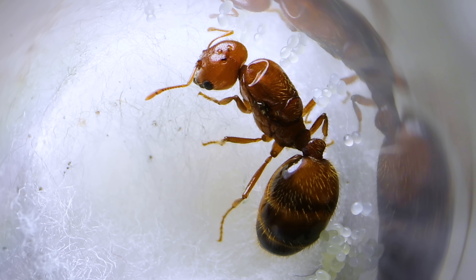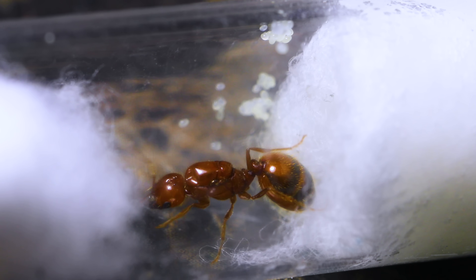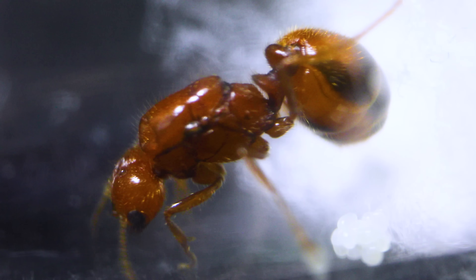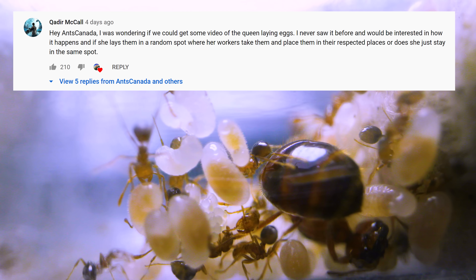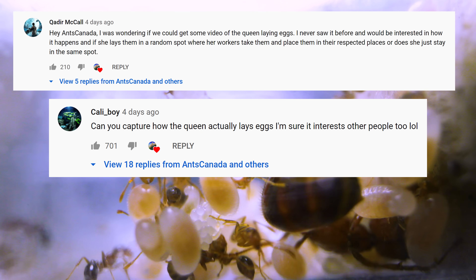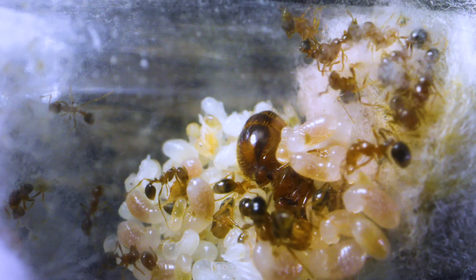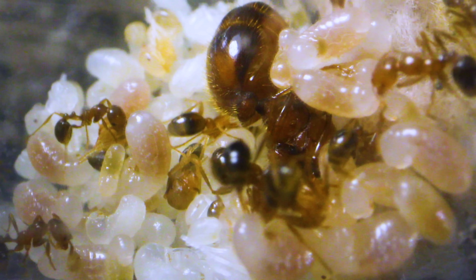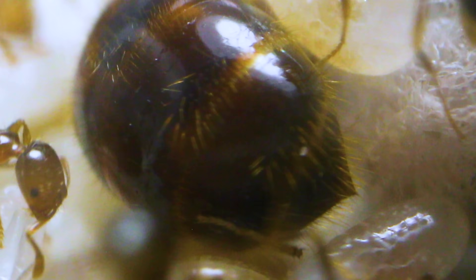From the moment I first received this fledgling fire ant colony, catching the intimate moment of the queen laying an egg was one of my top goals, especially because a lot of you AC Family commented saying you wanted to see the Ember Empress laying an egg. Now you would think that with a brood pile that grows bigger and bigger every day, this would be easy to film. Well, not so much, I've found.